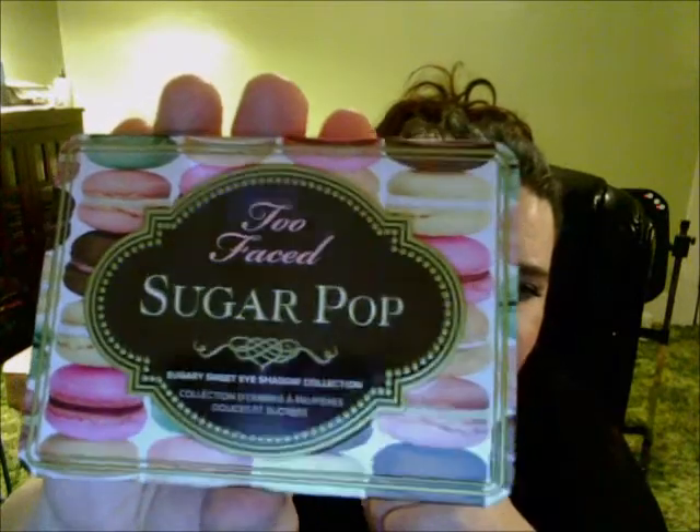Too Faced always has such gorgeous or cute packaging — in this case I'd say it's more cute. It says 'Sugary Sweet Eyeshadow Collection' and has some macaroons on it. It's their typical tin they're doing now for a lot of their palettes, so it is pretty durable. It includes a little booklet with different eye looks and a nice mirror, which I appreciate because older packaging didn't always have a mirror.